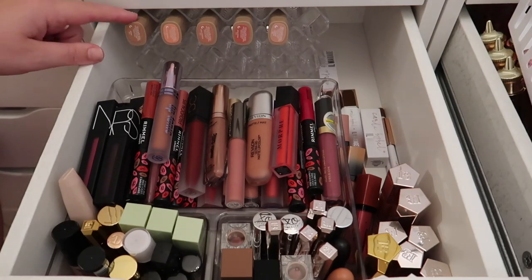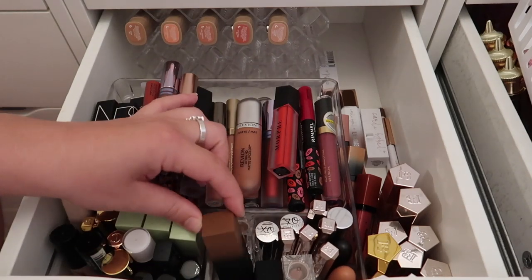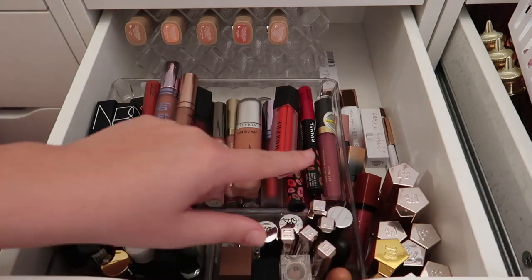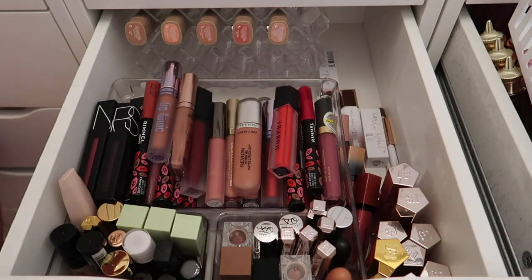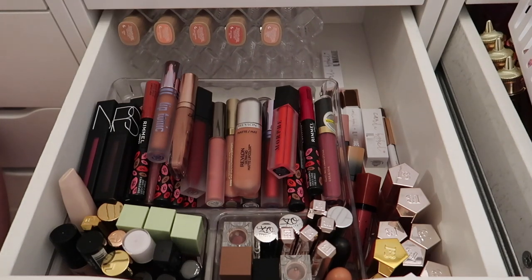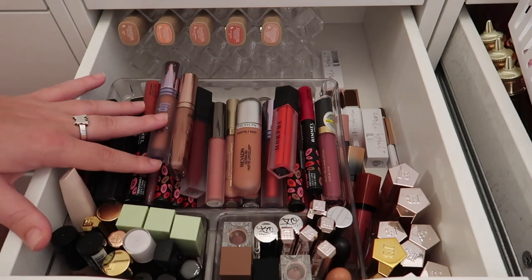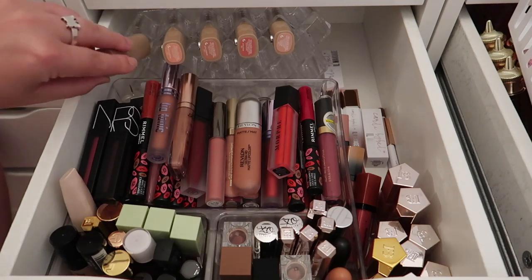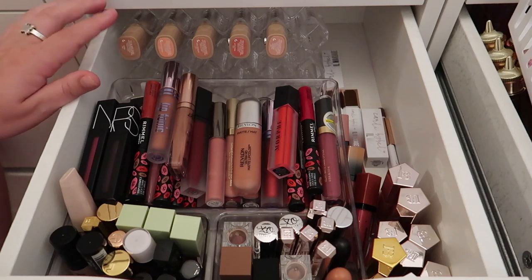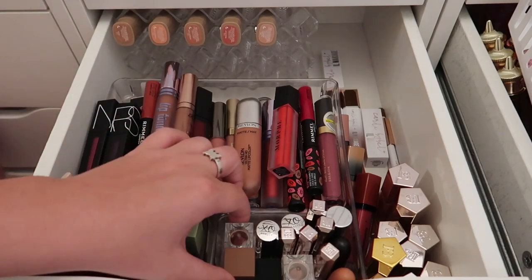This is my first lip drawer — there are miscellaneous bullet lipsticks, liquid lipsticks, Fenty gloss bombs, and some ill maquillage and Carly Bible products. It's not very organized. I want this drawer dedicated to liquid lipsticks. This little lip organizer fits perfectly and also fits my Marc Jacobs lipsticks, so I'll keep that in here. All the bullet lipsticks I want to move to the next drawer.